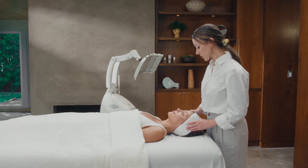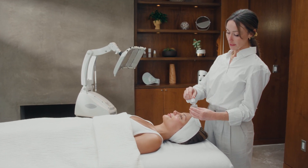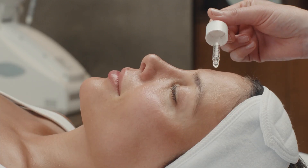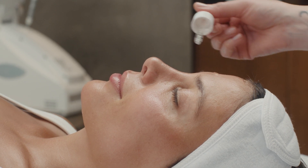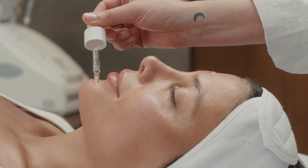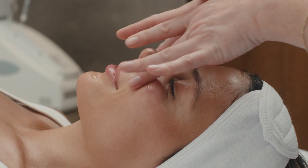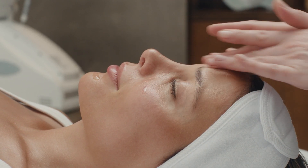Now that we've finished our LED light treatment, I'm going to go ahead and use the Peptide Concentrate on your skin. The Peptide Concentrate has great peptides, Matrixyl and Argelene, which are going to help to strengthen the skin but also help pump out fine lines and wrinkles. Some people like to refer to that as Botox in a bottle, so you'll get a nice lift, firm, and tone.